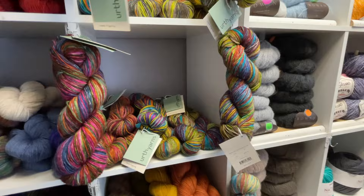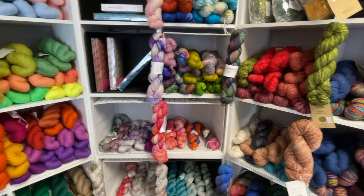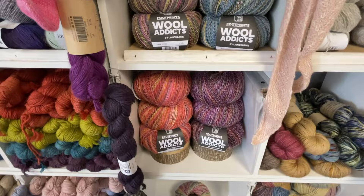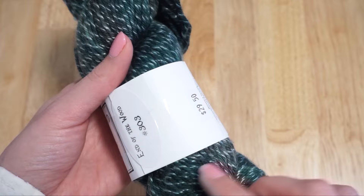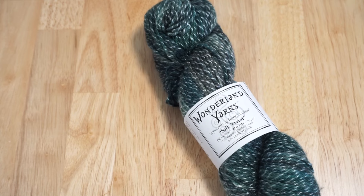On the day I visited they had a trunk show featuring Cozy Color Works yarn. In addition to the trunk show they carry a huge variety of brands including Circulo, Hedgehog Fibers, Ella Ray, Juniper Moon Farms, and Rowan, just to name a few. I picked up a gorgeous skein of Wonderland Yarn Silk Twist — I really loved how you could see the silk within the fiber and how the silk versus the wool took the dye differently. This is the colorway End of the Wood.